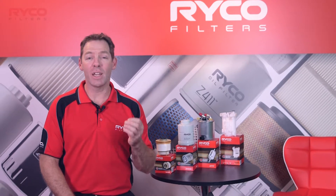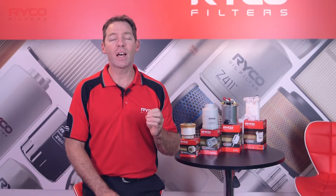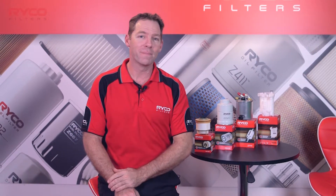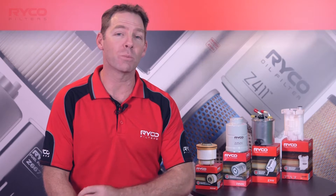Micron ratings are used to indicate a filter's ability to remove contaminants. This is done by the size of each particle passing through the media. These particles have the potential to damage highly engineered and expensive fuel system components.